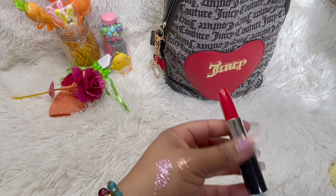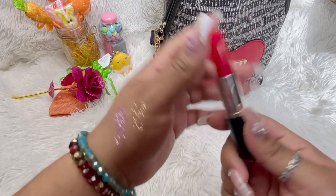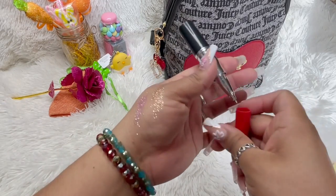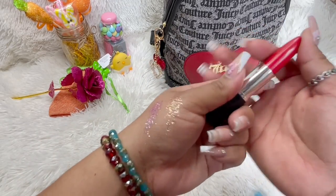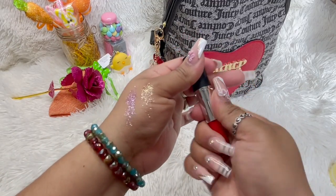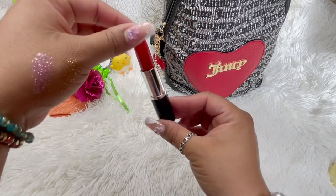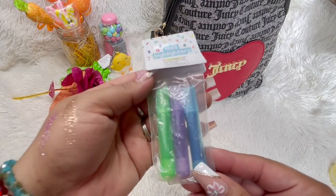The lip balms are so cute! And then I also got this — I was trying to figure out what it was, I didn't want to break it. Is it a pen? Does it click? Is it a lipstick? And then I finally did this and it's a pen! How cute — a lipstick pen. This can go in my vanity too. And there are some little mini highlighters — they are your mini highlighters, guys!